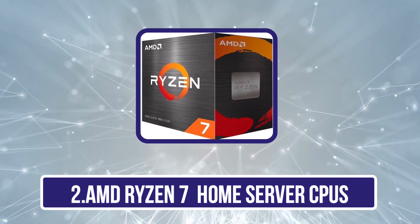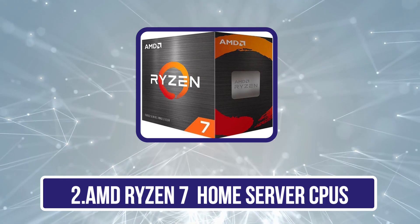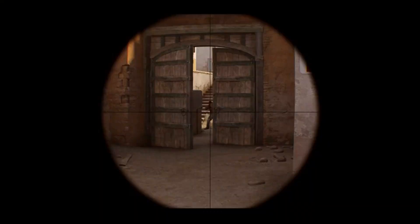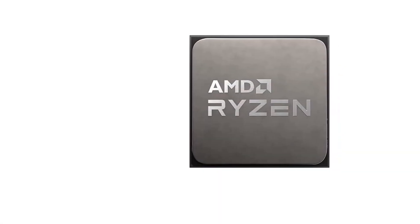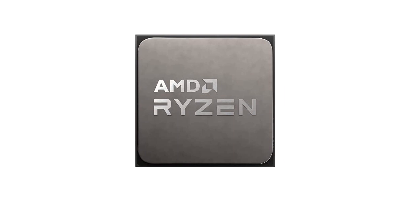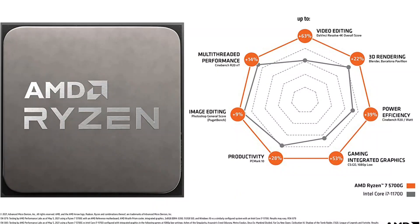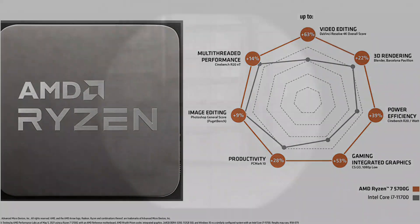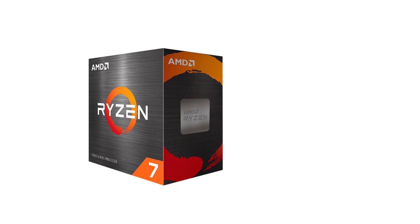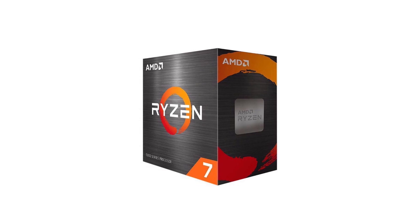Our second product is the AMD Ryzen 7 home server CPU. You can find higher-end CPU offerings from AMD under its Ryzen 7 lineup, which are more expensive but still offer great value for those who want something more powerful. This AMD processor features 8 cores and 16 threads, which is perfect for a home server. You get a base clock of 3.8GHz and a boost clock of up to 4.6GHz. However, even with the higher price tag, this AMD Ryzen 7 only features 16M cache, which is a bit low.